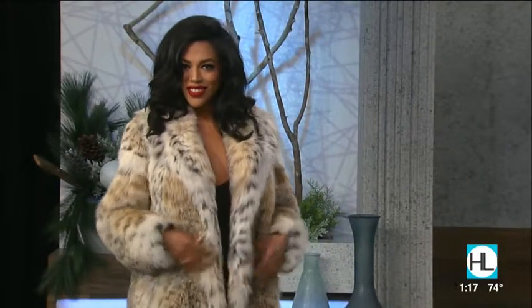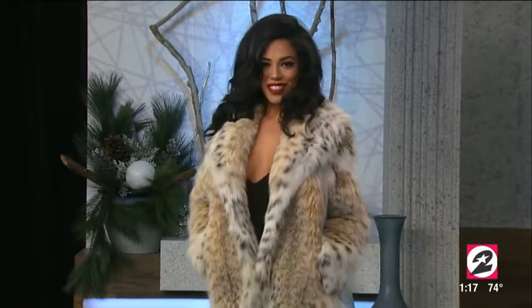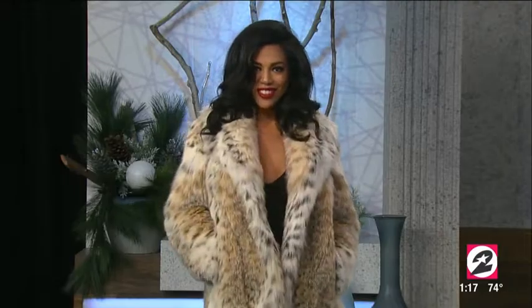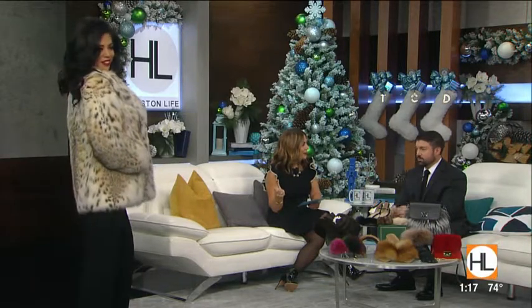Don't be afraid to mix fur with casual items — something like this is really easy to dress down. And if you want a custom look, come in and they can do it from scratch — bespoke. They'll cut a canvas, make the pattern, go through the design process with you, and make you a one-of-a-kind piece.